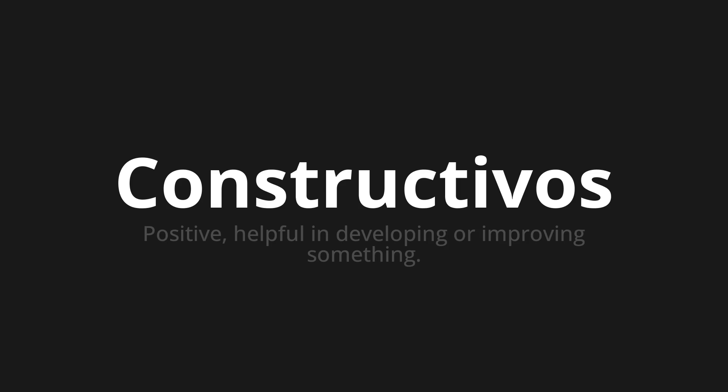Let's say it all together. Constructivos. Constructivos. Constructivos.